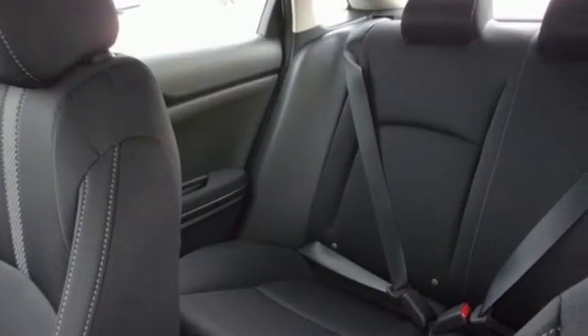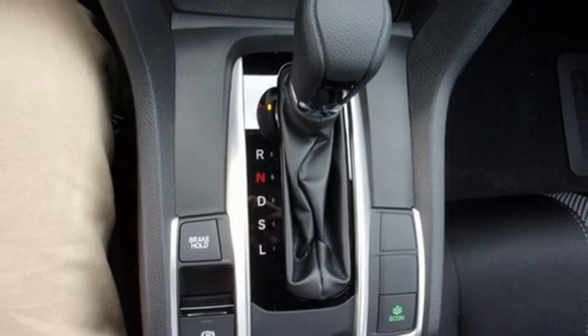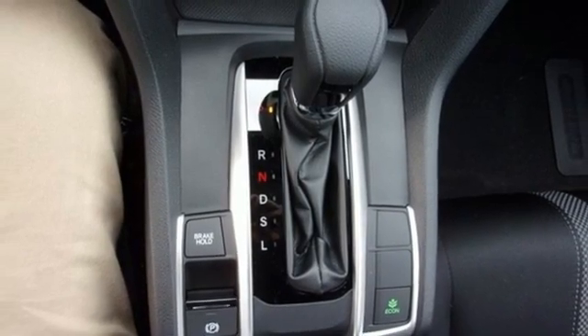Streaming audio, wireless phone connectivity, manual tilting steering column, configurable instrument gauges, key fob activated rear windows.